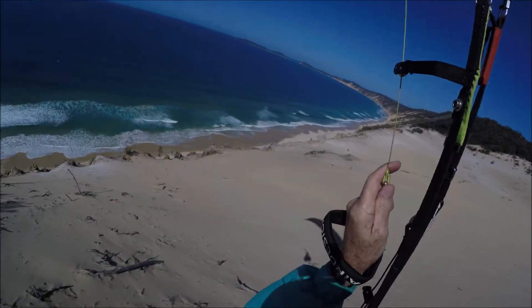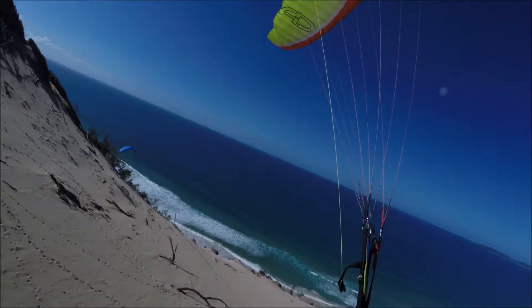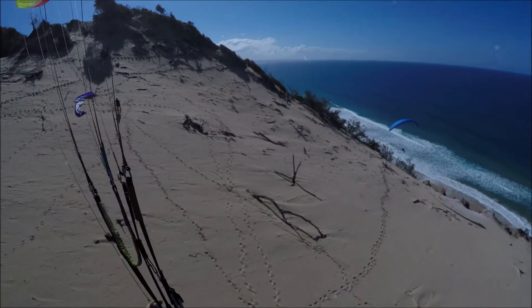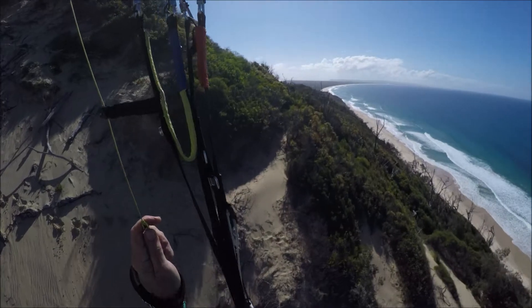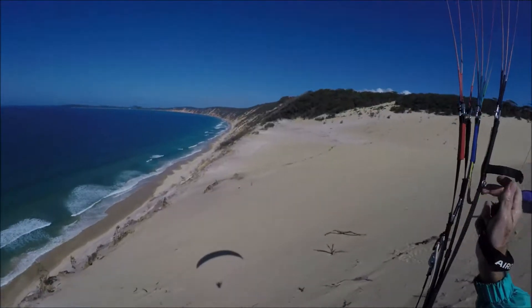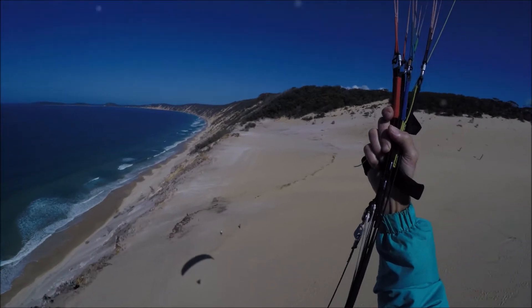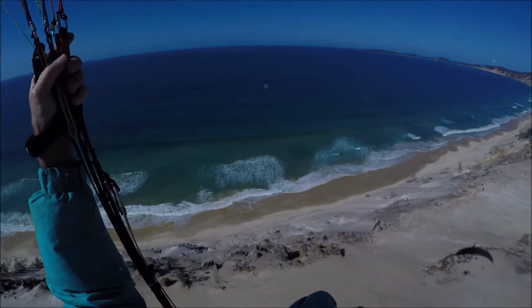One more pass — that should be good. One more pass. It's pretty north, the wind today. Let's go across. I got tailwind all the way there, so it should take me there easy.